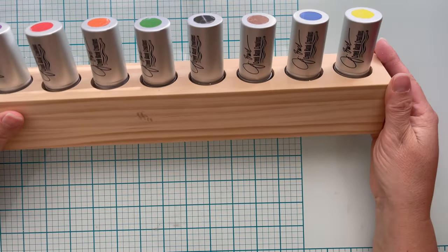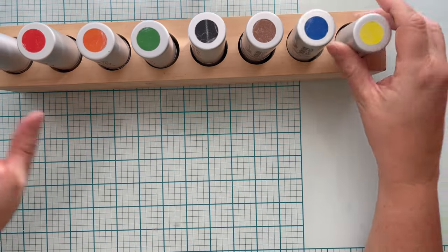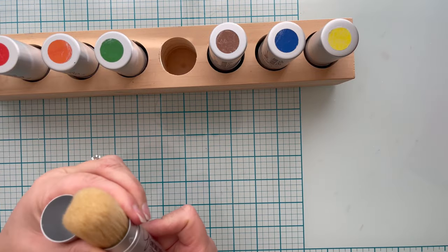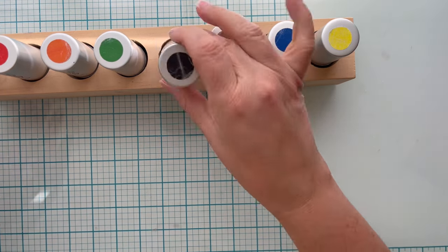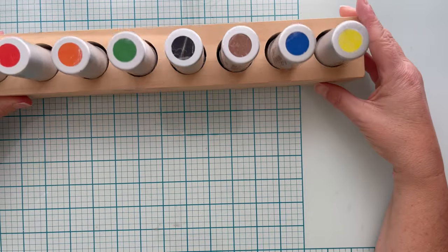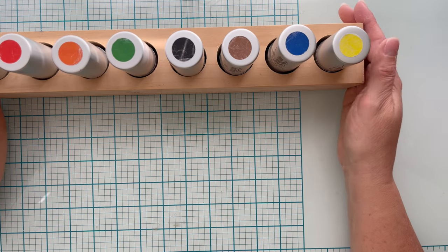The first thing I got I am super excited about. I got this fabulous set of stencil brushes — I don't think some of these were ever used. There's one for each of seven or eight colors and she already had them marked. These are J Brush Creek Bank Creations. I had never heard of them, but these are still available on their website. It came with this lovely little solid wood case that holds all of them. It was marked at $8, I paid $3.20 for it, and it's available on their website for $24.95. I'd say that is a great bargain.